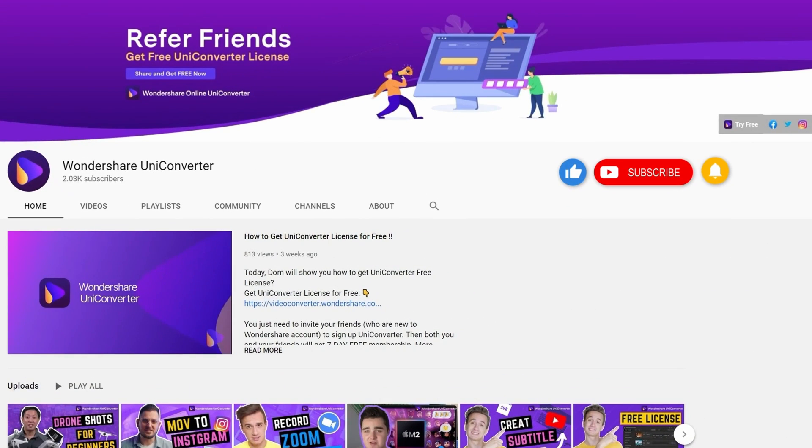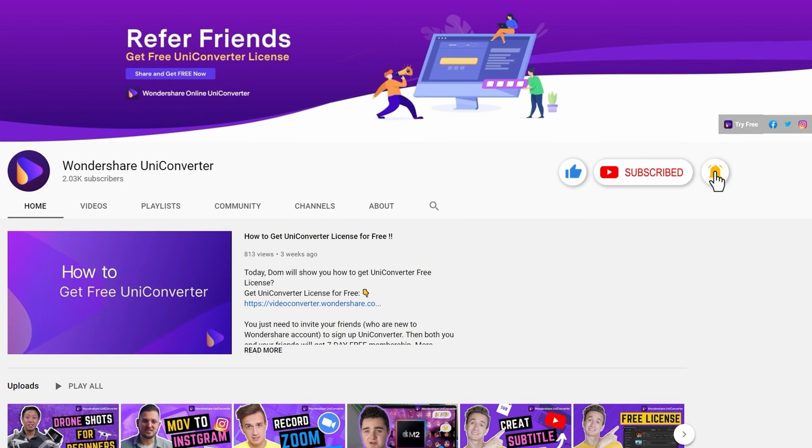During this event, you can win prizes like Apple earphones, AirPods, Bluetooth speakers, and of course, free Uniconverter licenses. Subscribe to the channel now so you won't miss any notifications regarding the event. Because guess what? You could be one of the lucky ones.